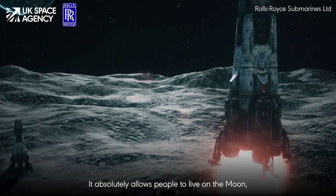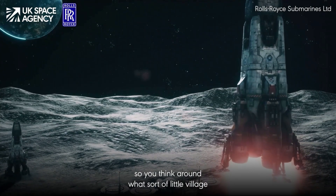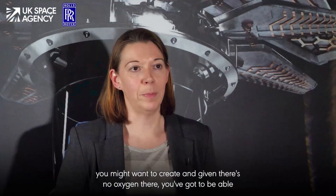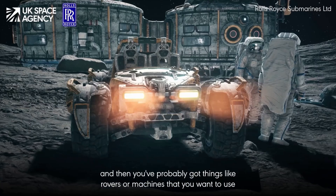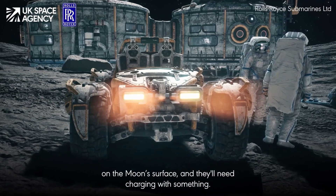It absolutely allows people to live on the moon. Think about what sort of little village you might want to create, and given there's no oxygen there, you've got to be able to create oxygen, water for people to live on, heating, lighting, and then you've probably got things like rovers or machines that you want to use on the moon surface.